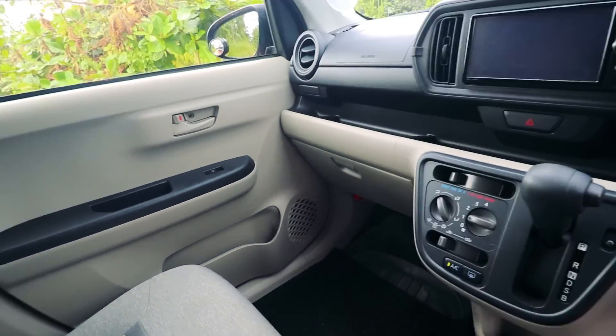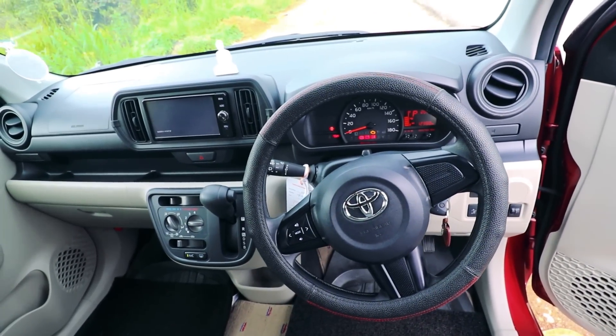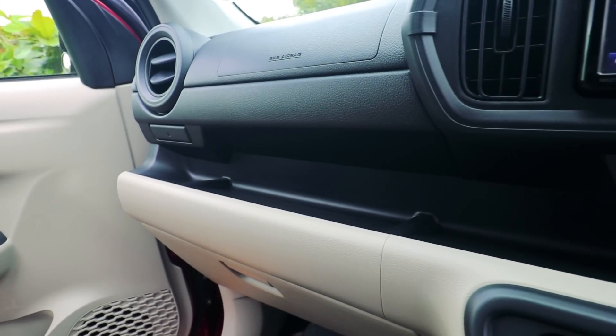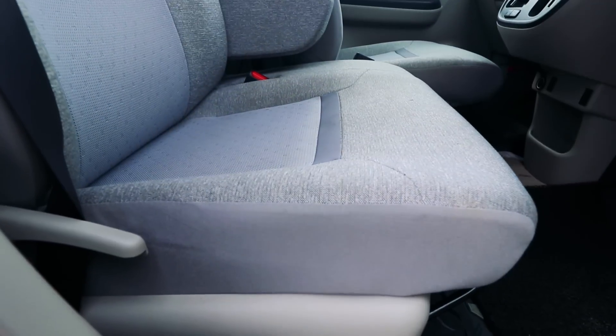The Toyota Peso interior carries a very good name. It is a simple design. You can see the design of the Peso X and Peso. The quality of the Peso is a good fit and finish. The seats are comfortable. There are manual adjustments.